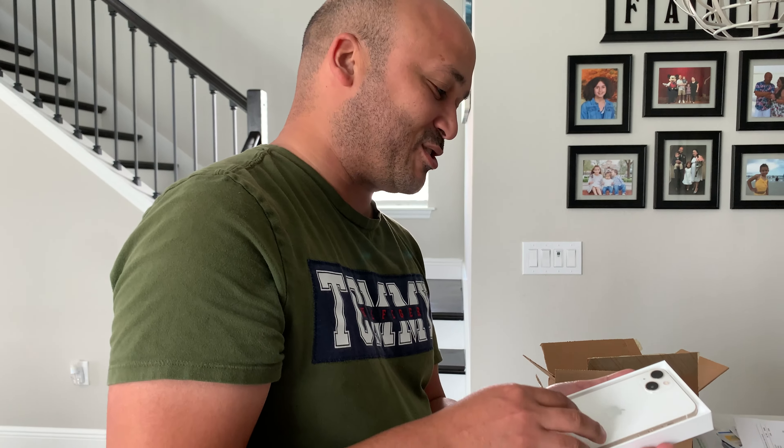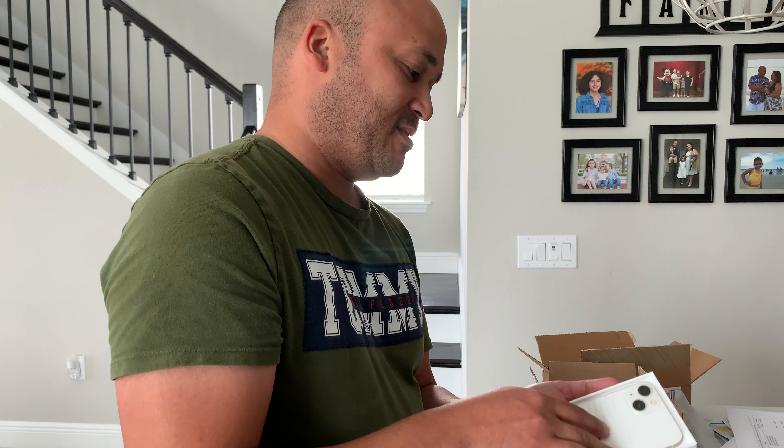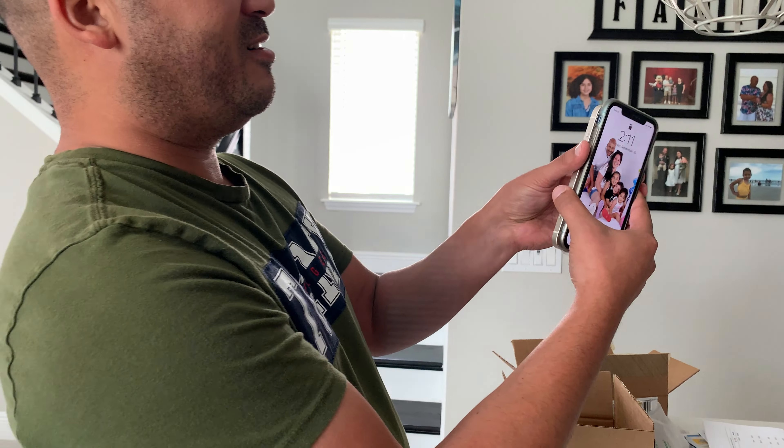Oh man, this looks good! Hardly ever see naked iPhones. This reminds me of the iPhone 5 — I love it. It's a good size. Compared to... wait, that's the XR. Oh, you have my phone! Compared to the XR, it's almost there, a little bit smaller.